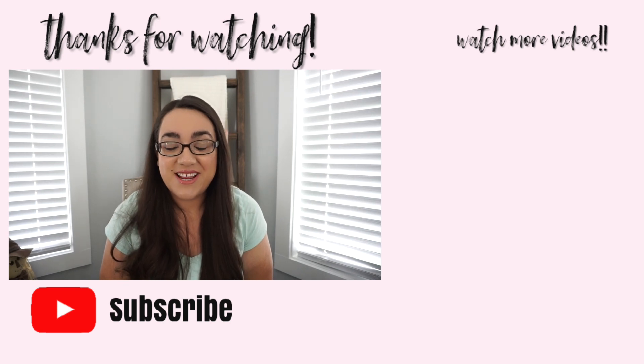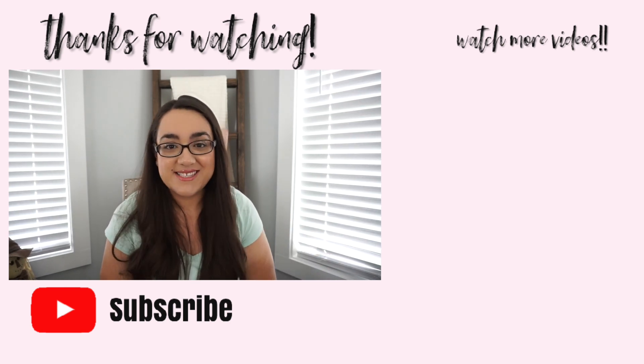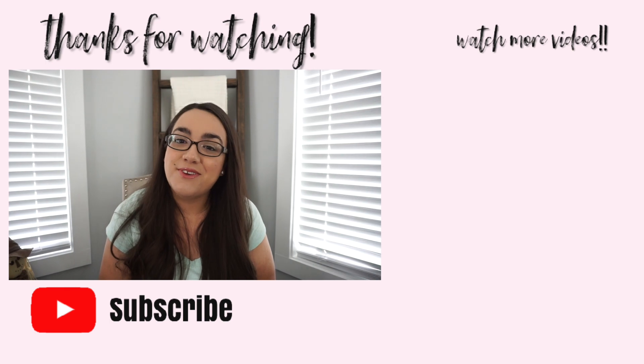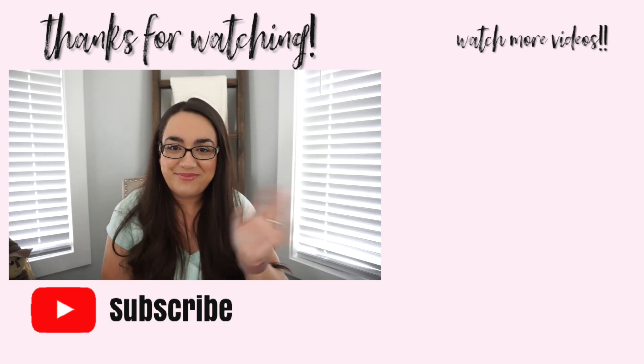That is everything that I purchased. I hope you guys enjoyed this video — let me know your favorite things I got in the comments. Don't forget to give this video a thumbs up if you enjoyed it, subscribe if you haven't already, and I will see you guys next time. Bye!